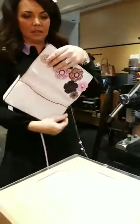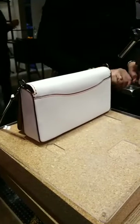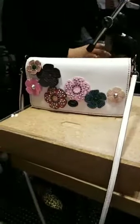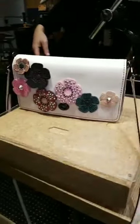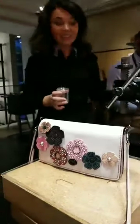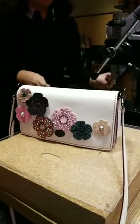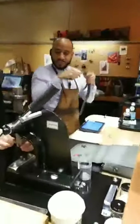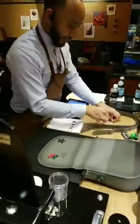And now we're going to do your pyramid studs. Oh look at those — it's getting so cute! I like it. And this strap can come off if you want to have it as a clutch — that's so cute. How's Sarah's coming along? Oh my goodness — Ashley's doing my bag and Sarah's getting her bag done.